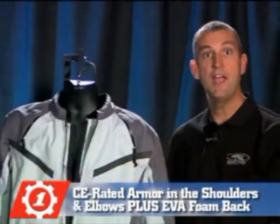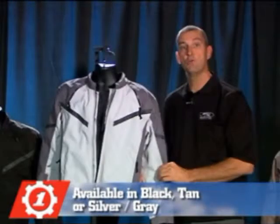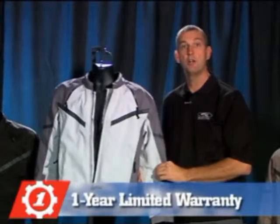Protection includes CE-rated armor in the shoulders and the elbows, plus an EVA foam back pad available in black, tan and silver gray with a one-year limited warranty.